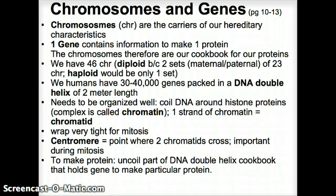If we were haploid, we would only have one set of chromosomes, not two. Having two copies is safer than one. We humans have about 30 to 40,000 genes packed in a DNA double helix, and if we take that DNA double helix and spread it all out, it's about two meters long — roughly six feet.